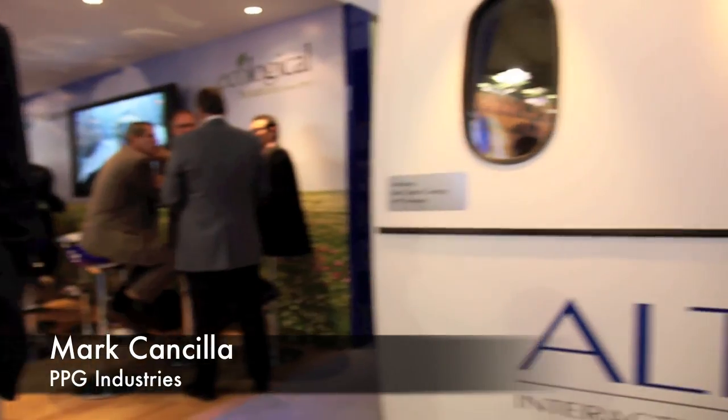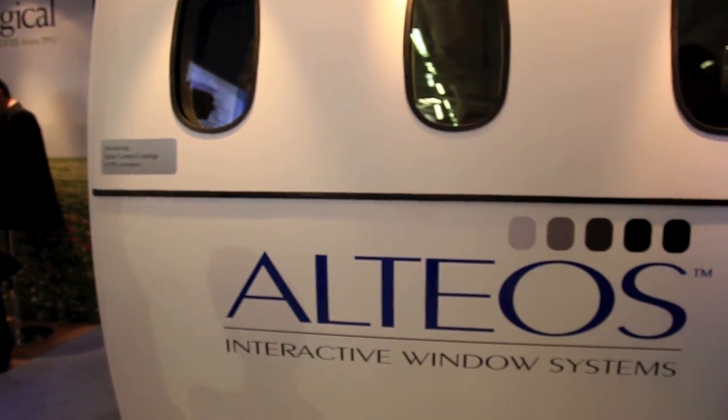Hi, my name is Mark Consilla from PPG Industries. I wanted to introduce PPG's new Altios Interactive Window Systems. These are electrically dimmable windows that will be introduced on the new Boeing 787.